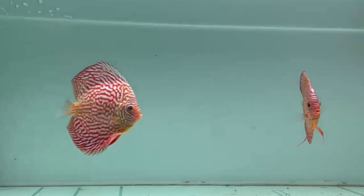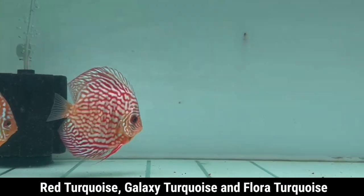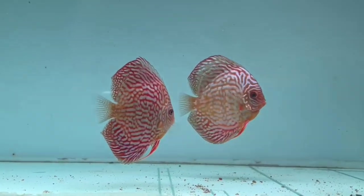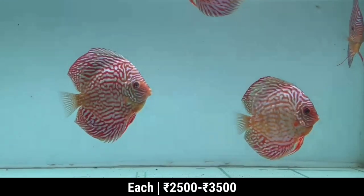This is a beautiful Albino Heckelii. These are all scattered. This is Red Turquoise, Flora Turquoise, and Galaxy Turquoise. Their size from mouth to tail is 3 to 4 inches and their range is somewhere around 2500 to 3500.